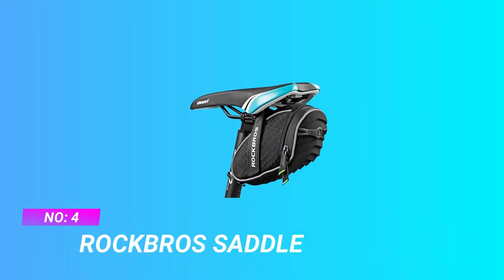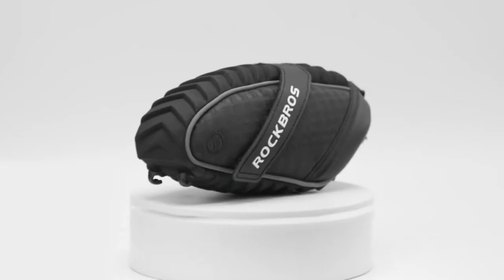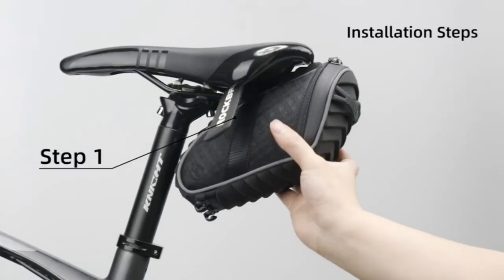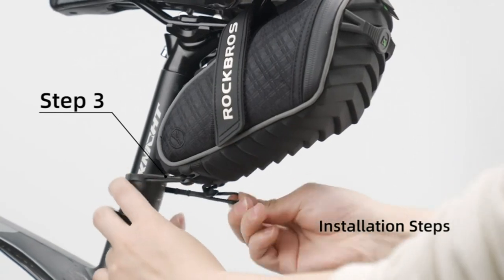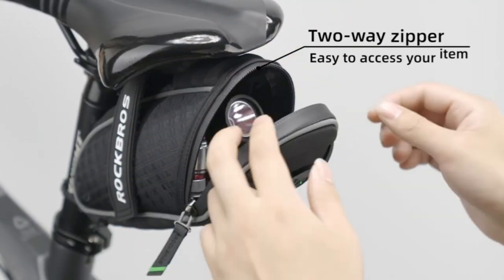Number 4: Rockbro Saddle Bike Saddle Bag. Special shape and upgraded straps: the 3D shell saddle bag with wave cushion provides inside shock-resistant protection. Upgraded straps replace the deflective old ones and come with a lifetime warranty. Rainproof waterproof fabric with tape zipper for rain — do not soak this seat bag in water for a long time, as stitches are not waterproof.